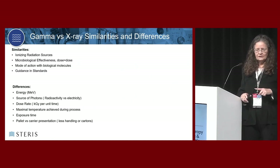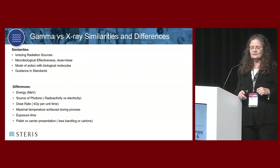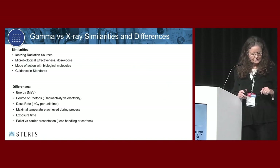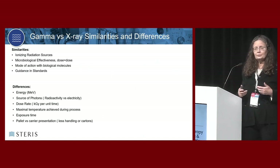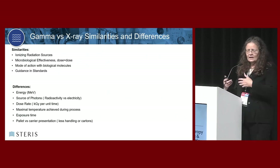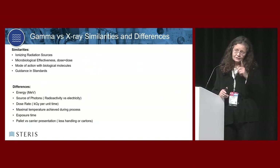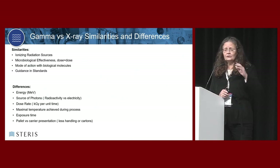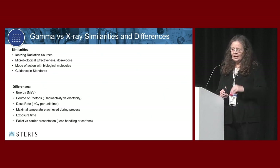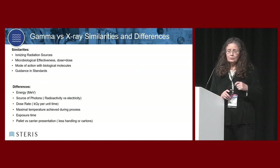The mode of action - how they kill organisms in your product - is the same. The standards and guidelines you follow to use gamma are the same ones you use for x-ray. But there are differences. You want to make sure you make assessments to assure yourself and anybody using it that the differences do not impact the safety, performance, or effectiveness of your product. Some differences are rather minor, but they are different and you always want to address those.